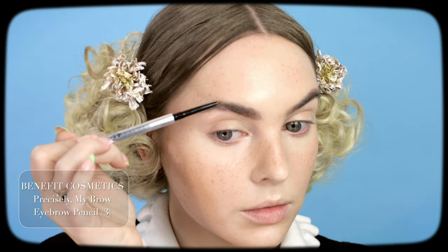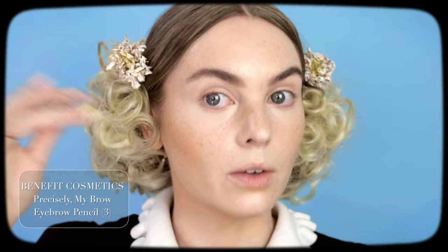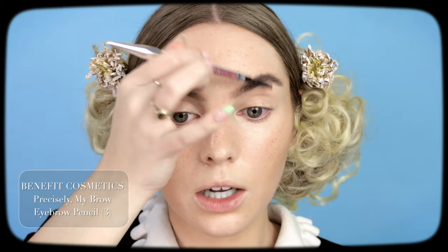For the brows, you want to keep them very natural. I had some sparse areas so I filled in and made the tail a little bit stronger. My brows are quite a bit darker than Twiggy's, as is my base, so I feel like it kind of evens out. But I'm going to use a little bit of a lighter eyeshadow to tone them down a bit.